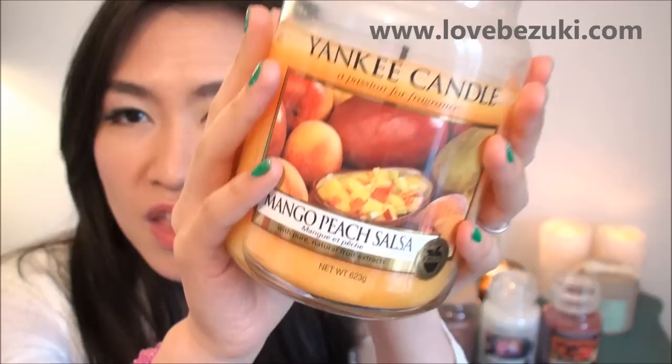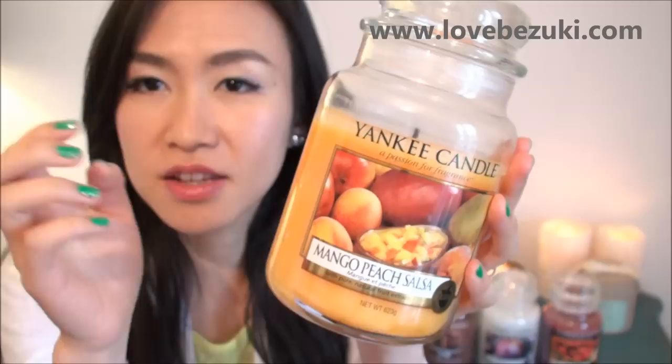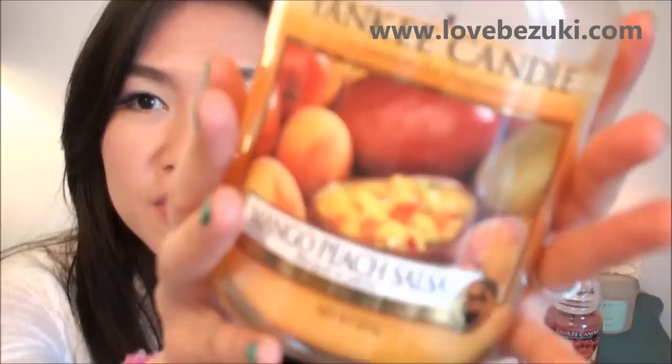The first one I want to share with you is Mango Peach Salsa, and it looks like this. If you go to any Yankee Candle website or shop you'll most likely come across this one, because it's a permanent collection and one of the best sellers. It smells like really delicious bubble gum to me — not super mango-y, but definitely a mixture of tropical fruits. I can get a small hint of apple, a small hint of kiwi, a little bit of mango, and lots of peach. As you can see from the picture you get peach, apple, mango, and things like that.